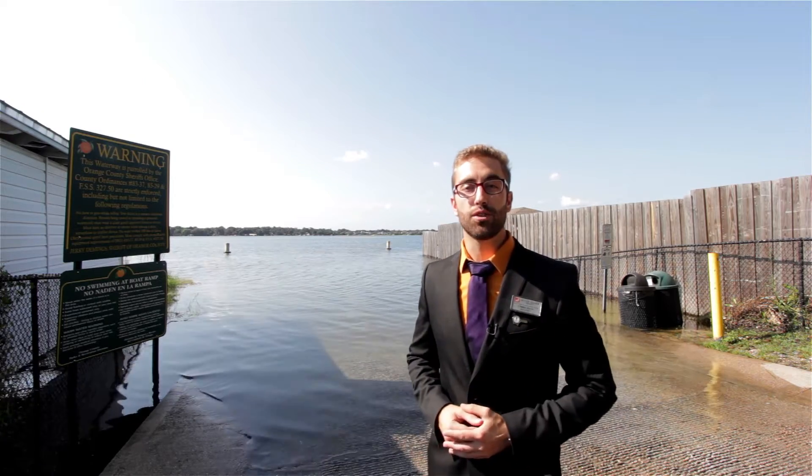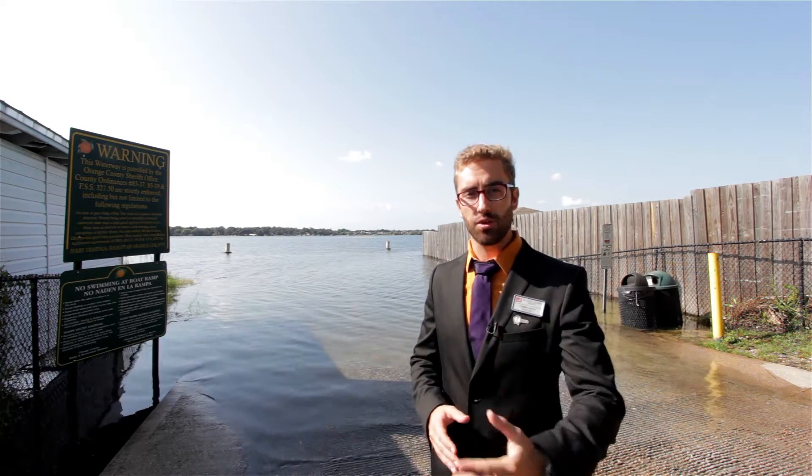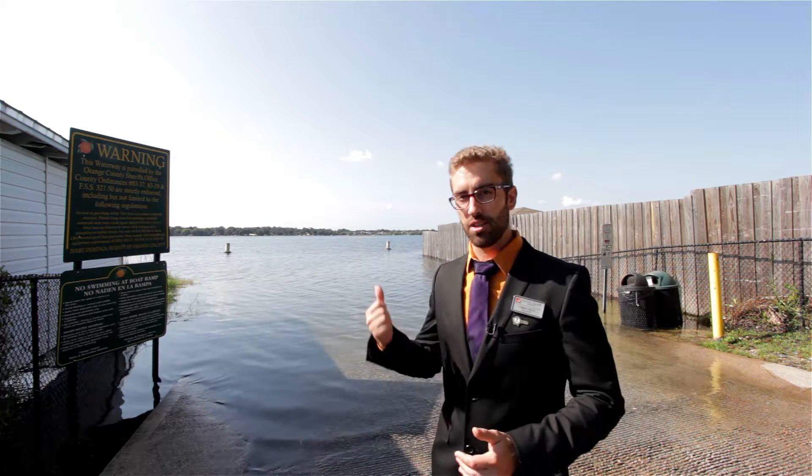There you have it folks, 4601 South Fern Creek Avenue. The home is ready to be shown — contact me today to schedule your viewing and perhaps this could be your playground.